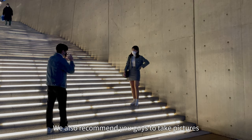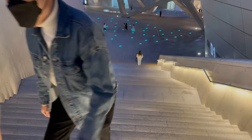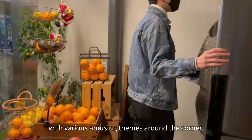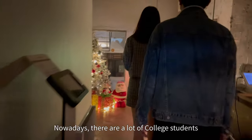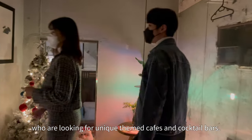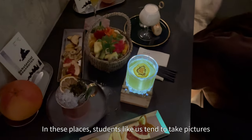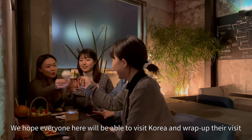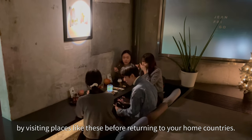Additionally, we also recommend you guys to take pictures with this building as your background. In Seoul, there are a lot of cafes and cocktail bars with various amusing themes around every corner. What is so unique about this bar is that the entrance is like a secret doorway. Nowadays, there are a lot of college students who are looking for unique themed cafes and cocktail bars. In these places, students like us tend to take pictures and share wonderful memories with their friends. We hope everyone here will be able to visit Korea and wrap up their visit by visiting places like these before returning to your home countries.